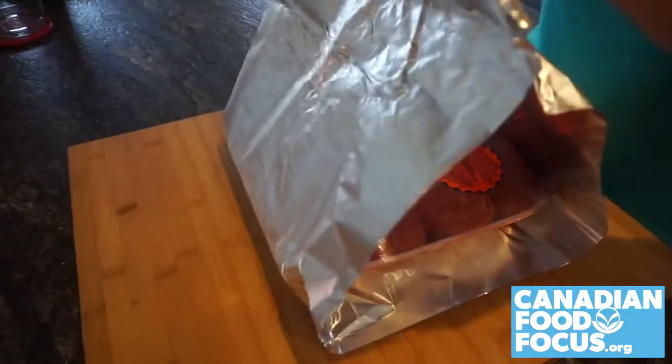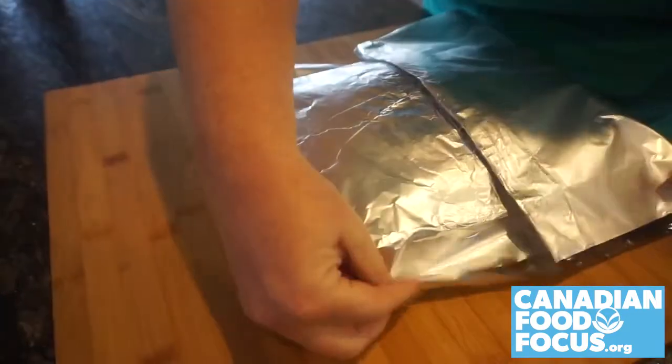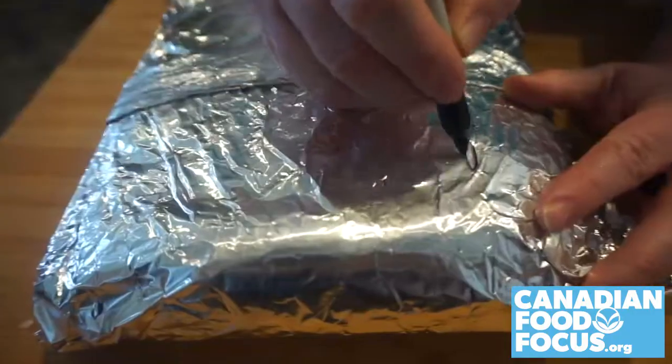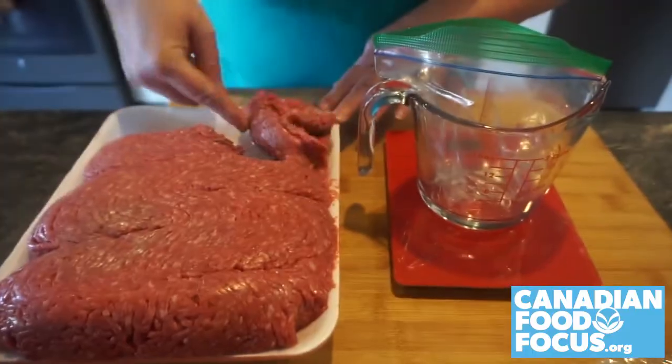Wrap it well using the drugstore method. This method is good if you intend to cook all the meat in a big batch recipe once it's thawed. Remember, frozen beef that has been thawed should never be refrozen — it must be cooked immediately. Don't forget the date. This will stay in your freezer for two to three months.